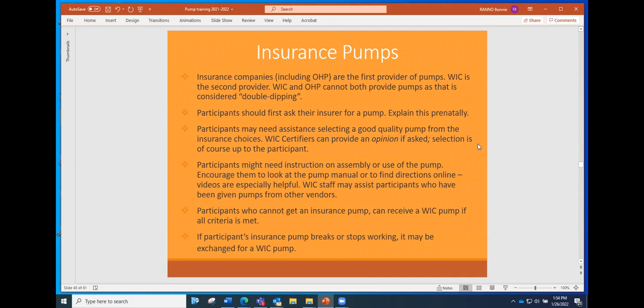OHP is considered the first provider of pumps, and WIC is considered the second provider — since they're both government programs, we can't have both providing the same woman a pump, as that's considered double dipping. Participants should first ask their insurer for a pump. It's great if they can explain to their physician prenatally that they're interested in breastfeeding and would like a pump. Some CCOs require a doctor's recommendation; others it's more a matter of just asking. Some moms are given a list of pumps to choose from, and they may need assistance selecting a good quality pump.